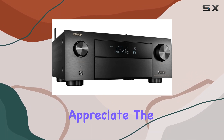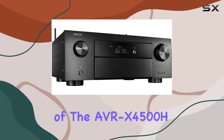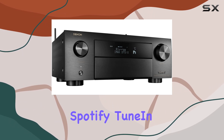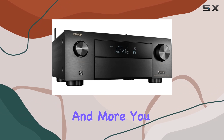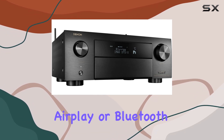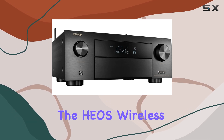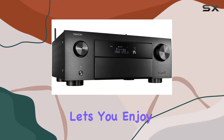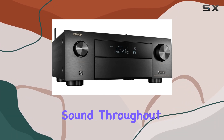Music lovers will appreciate the streaming capabilities of the AVR X4500H. With support for Pandora, Spotify, TuneIn, and more, you can stream unlimited music via Wi-Fi, AirPlay, or Bluetooth. The HEOS wireless speakers and multi-room digital streaming feature lets you enjoy hi-fi surround sound throughout your home.